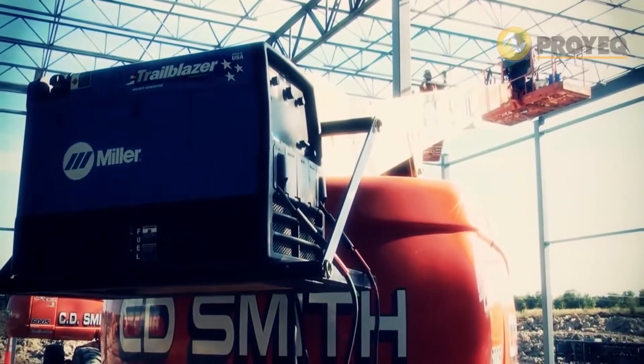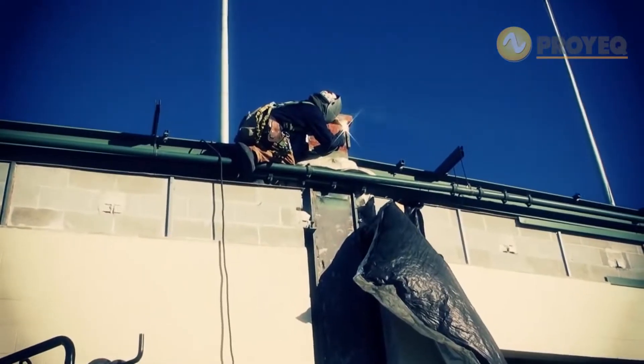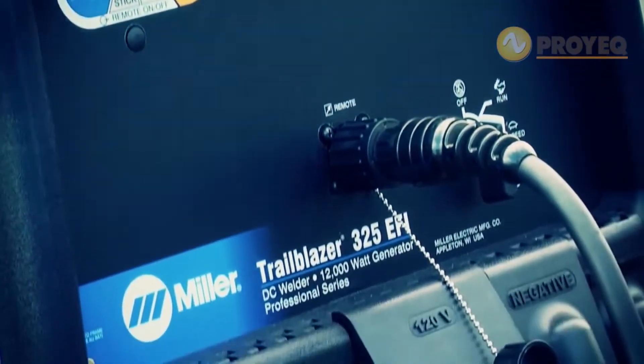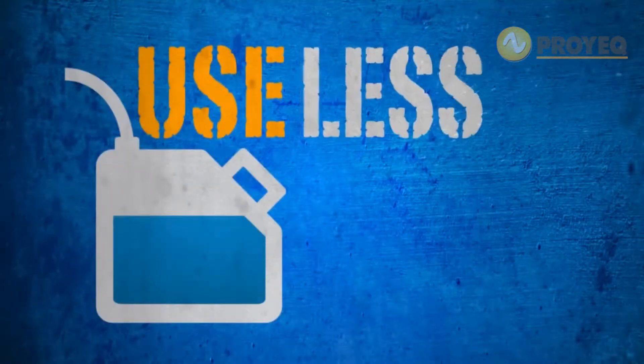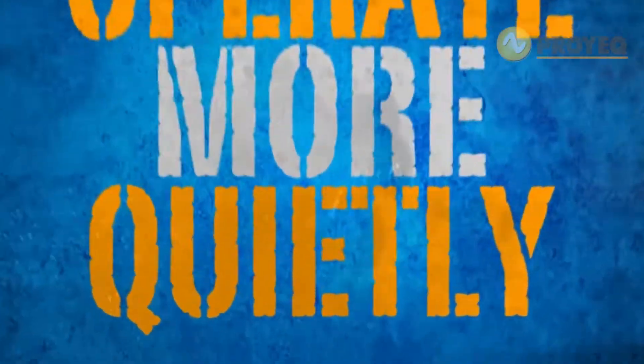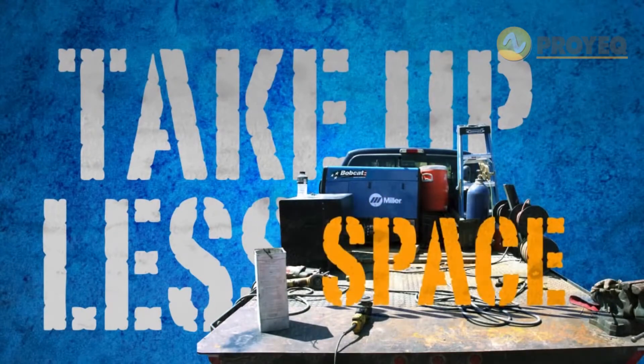The new Trailblazer engine-driven welder generators from Miller feature industry-changing technology that helps each machine run longer, use less fuel, operate more quietly, and take up less space than ever before.